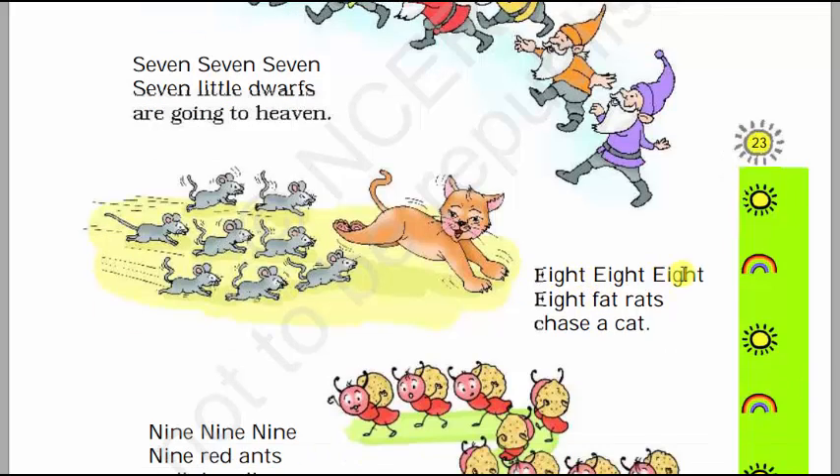8, 8, 8, 8 little rats chase a cat. There are 1, 2, 3, 4, 5, 6, 7, 8 rats. 8, 8, 8, 8 — little rats are chasing a cat. This is a cat.